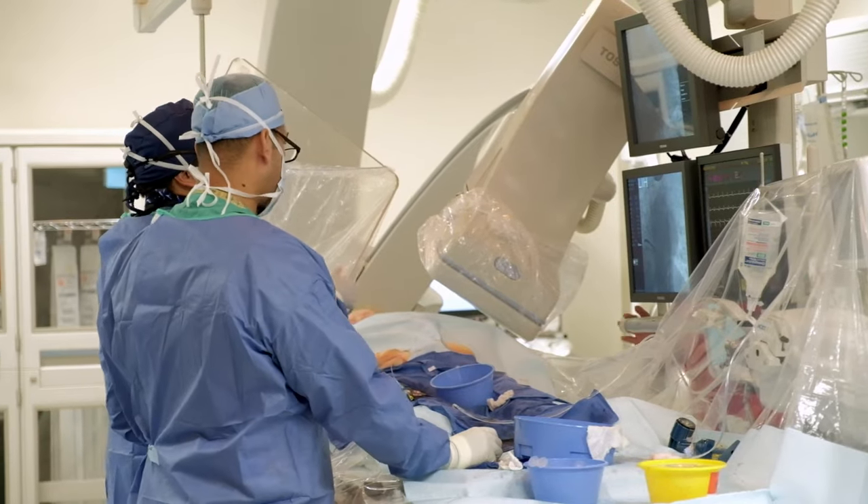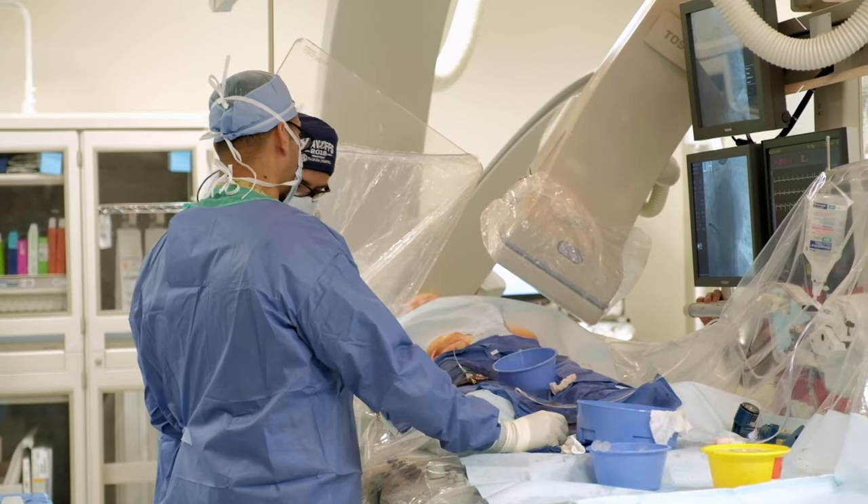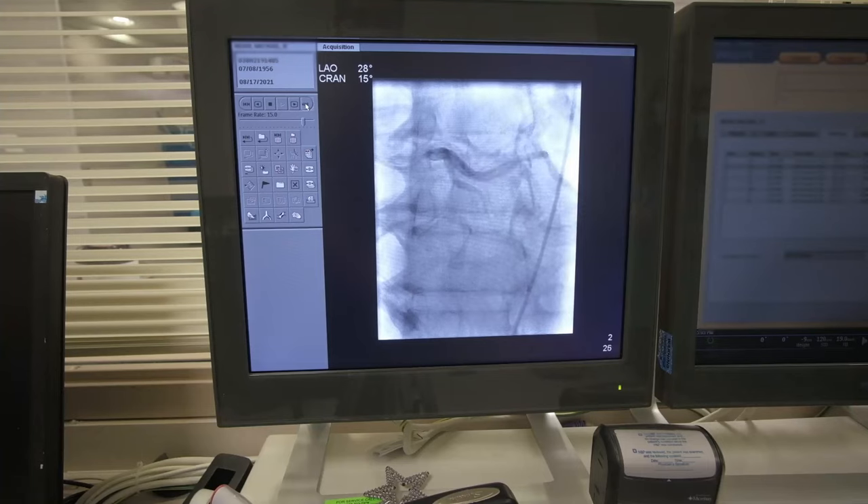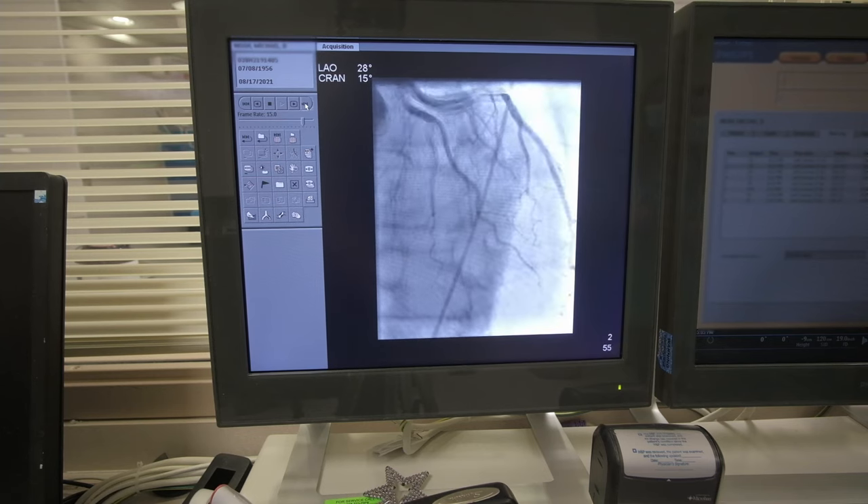You will hear our team members talking with each other to document the procedure. If we find that you require a stent to be placed, we will do it at the same time. Once you have a stent, it will stay in your heart vessel forever. We can also put a stent inside another stent if you have a blockage within that stent in the future.